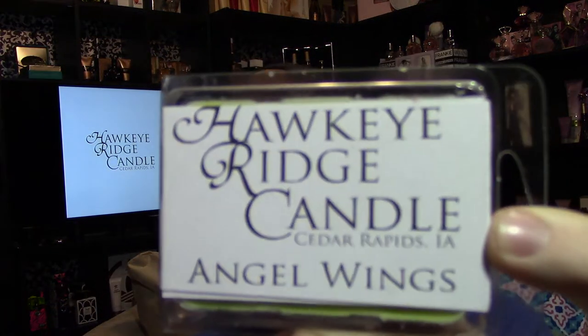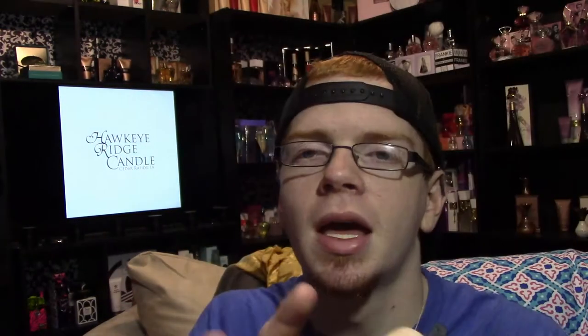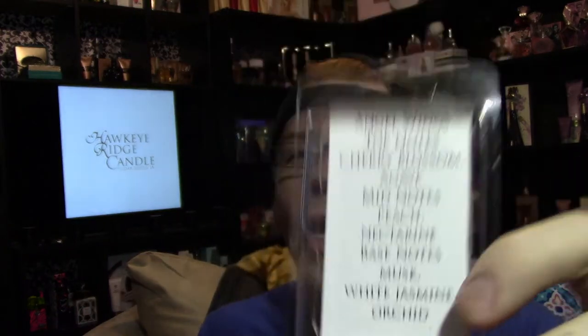Next one is Angel Wings. My label on the front looks like this, and when you open them up on the inside, it tells you all the notes. I did this mostly because, being a candle person myself and ordering wax melts from other companies, very few actually have the notes listed with the candle. If it's something you ordered and they don't carry it anymore, you're out of luck trying to figure out what the notes are. I did this because I personally like to know what my notes are when I'm melting something — it's an extra little touch.